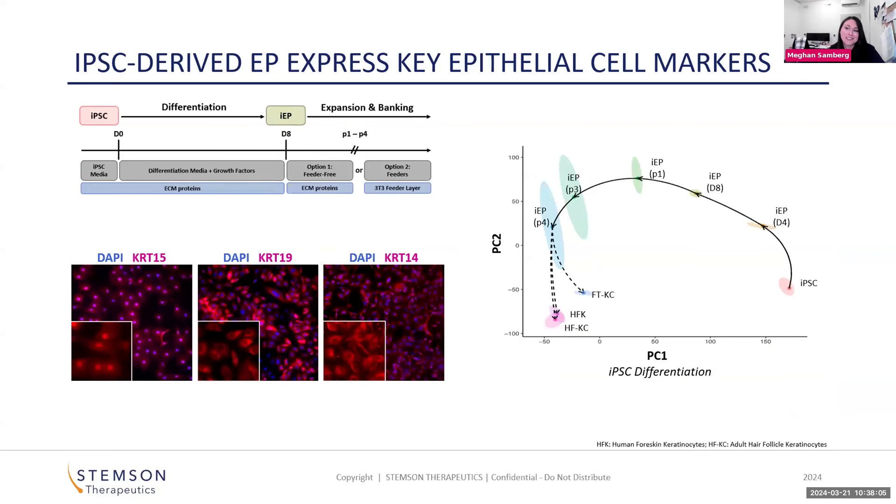We do the same thing for our epithelial stem cells. We have a protocol for deriving those as well, starting with an eight-day differentiation process that derives immature epithelial stem cells. After that, we successively passage the cells to enrich and expand for those epithelial stem cells. At the end, we see expression of key markers like keratin 15, 19, and 14.